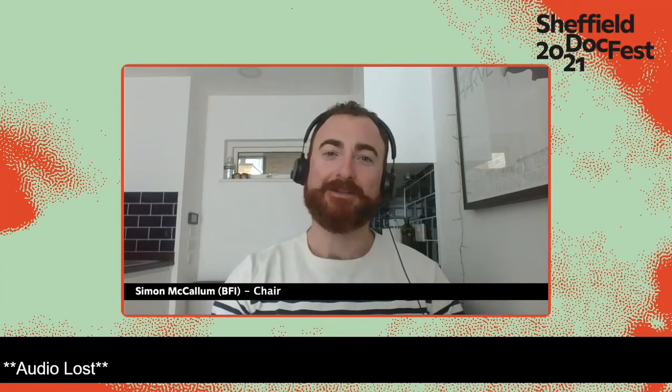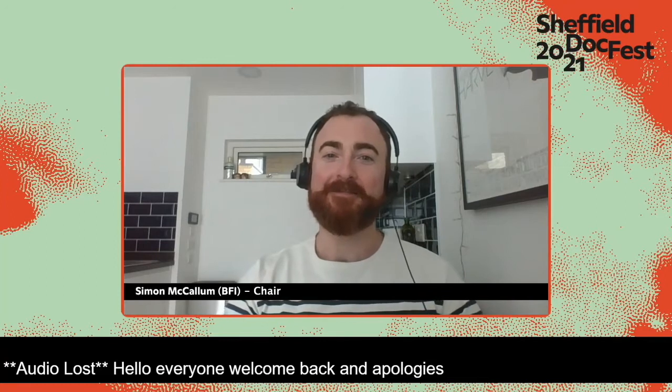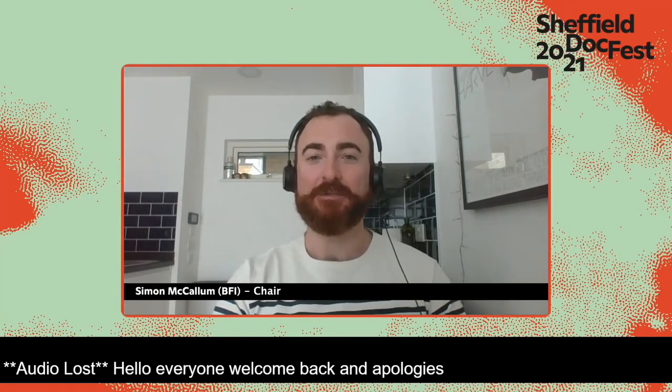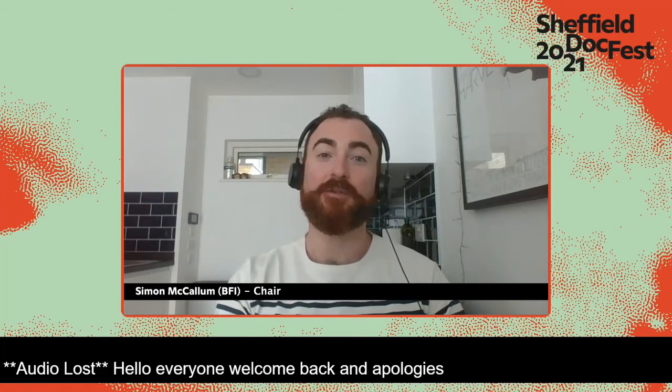Hello everyone, welcome back and apologies for the gremlins there. I'm sorry if you had my frozen face on your screen for longer than was bearable. I'm going to just start from the top. I'm Simon McCallum, Archive Projects Curator at the BFI.